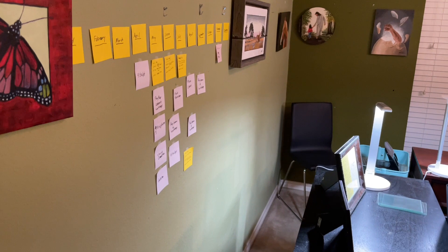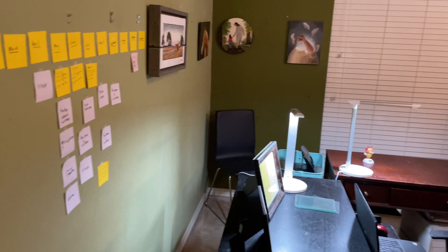I usually try to plan out a year at a time, and then I try to execute it in three-month increments, and then a few more paintings.